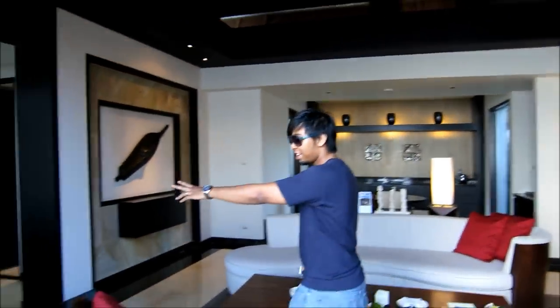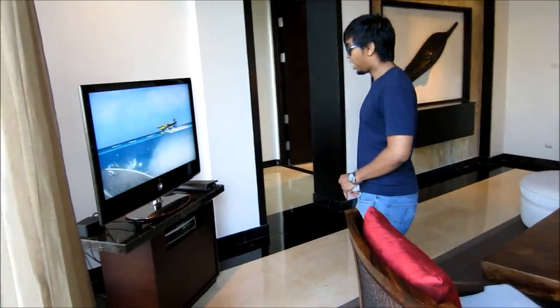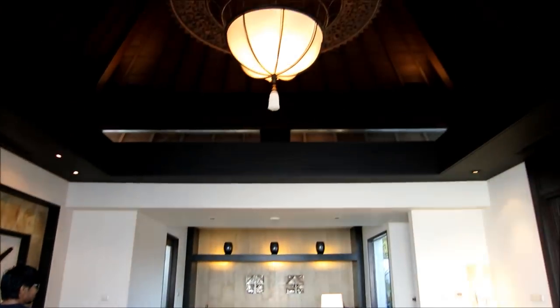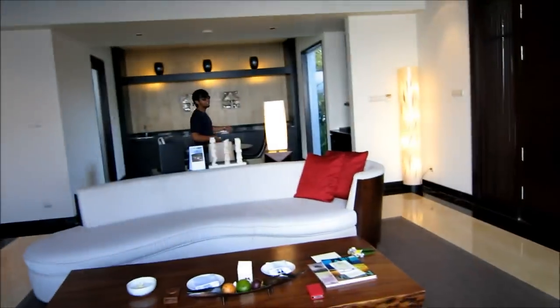So this is the inside — fully air-conditioned. There's a very nice TV over here with a Bose sound system, and a dock for your iPhone to play your favorite music. Very nice roof ceiling over here. This is the main door we skipped earlier in the video.